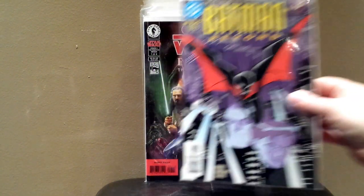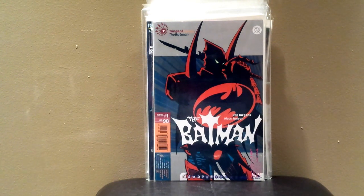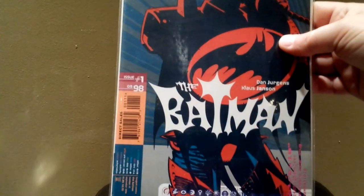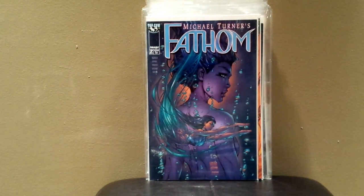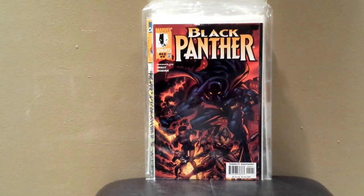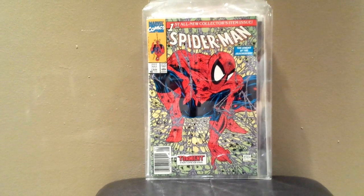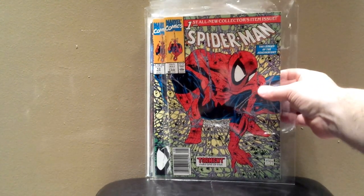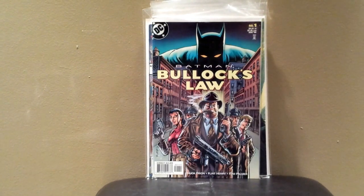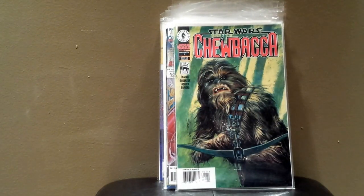Batman Beyond number one. Star Wars Episode One The Phantom Menace number one. Tangent Comics The Batman number one — kind of a weird series of comics they put out at the time with different characters. Fathom number two. Captain Marvel Wizard Zero. Black Panther number two — really liked this series, I have a bunch of these issues. Spider-Man number one — I think this is a regular edition. A copy of number one but with the black suit. Batman Bullock's Law number one. Chewbacca number one.